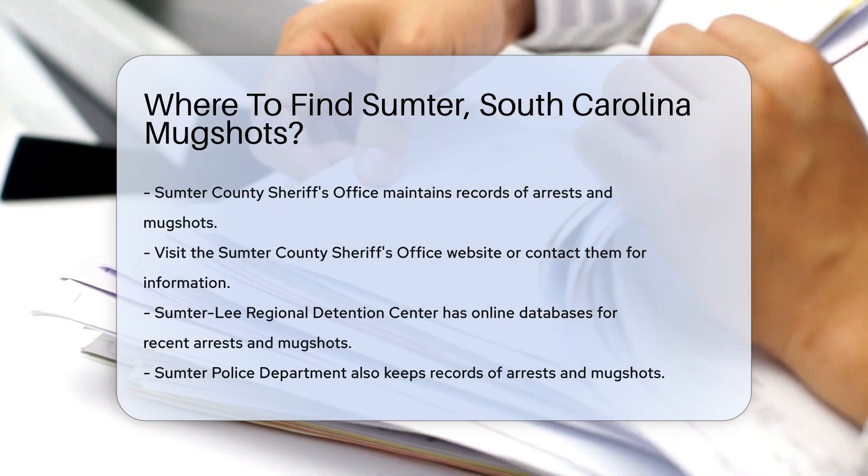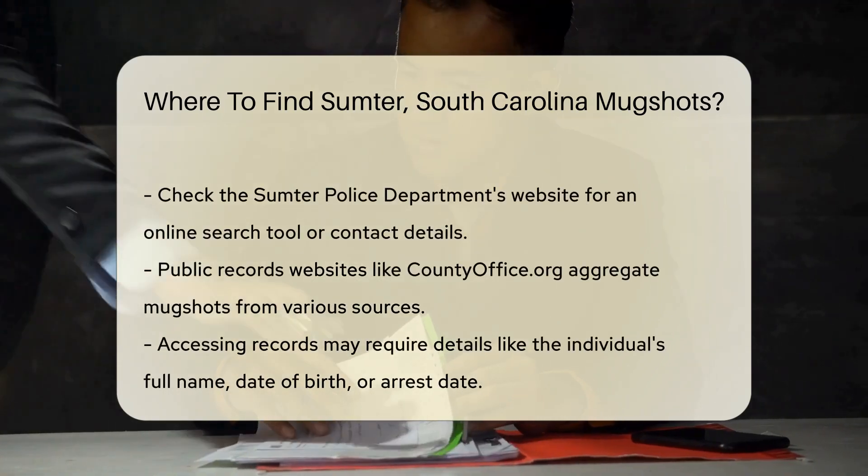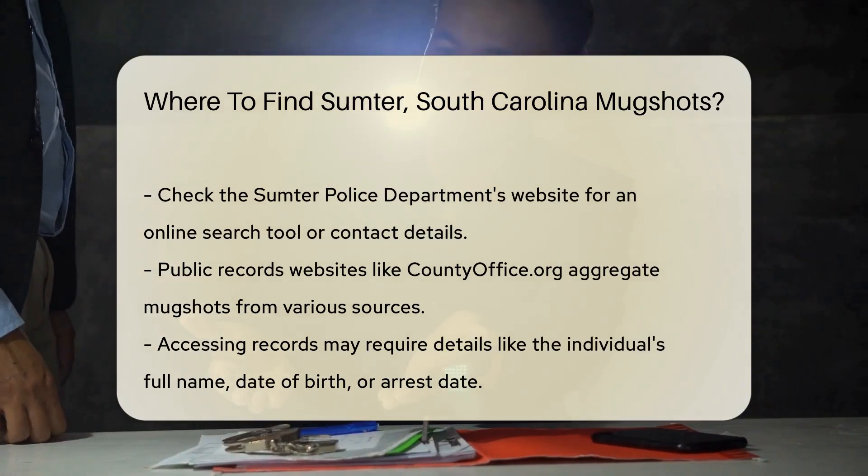Another option is the Sumter Police Department. They also keep records of arrests and mugshots. Their website might provide an online search tool or contact details for further inquiries.